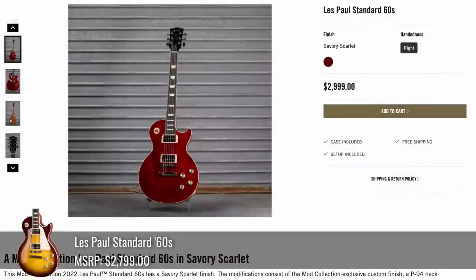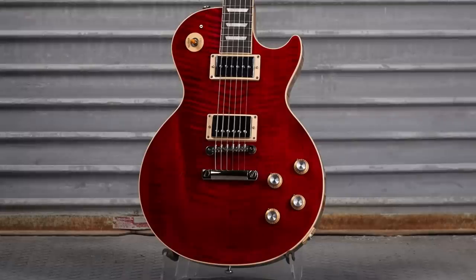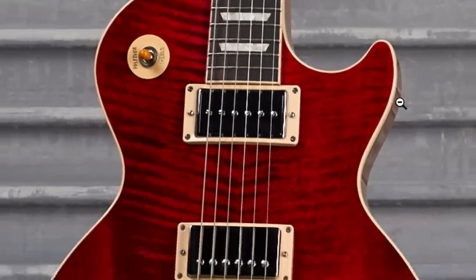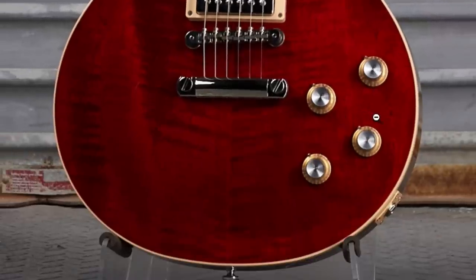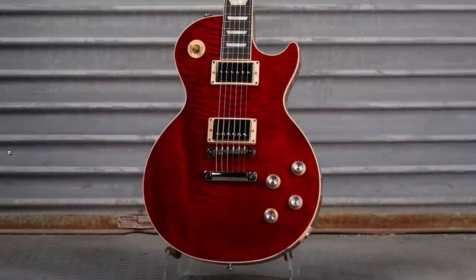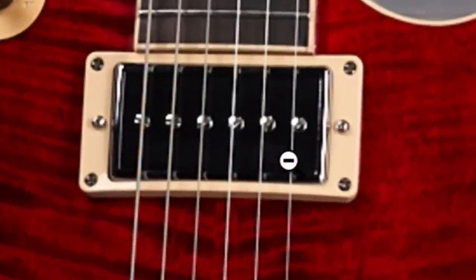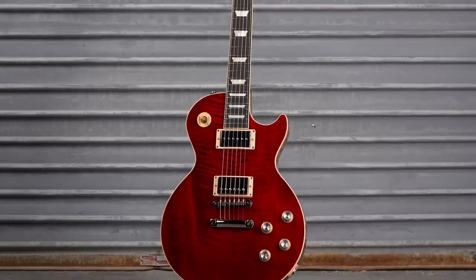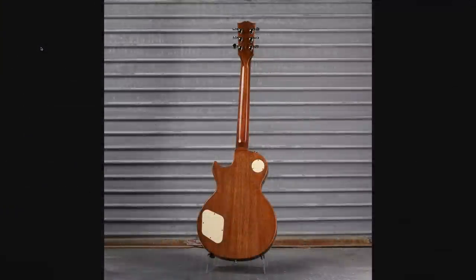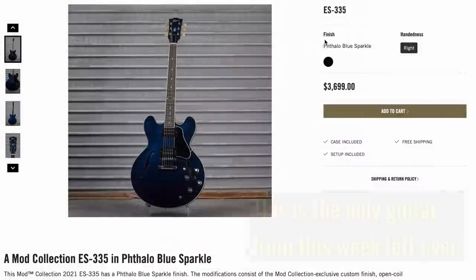Lastly out of the mod collection, we have Savory Scarlet. It's got a really heavy flame right here in a reverse chevron style, and then a more normal flame top on the other side with a little bit of waviness. It's an interesting top with your P94 in the neck — that was definitely a running theme this week, throwing P94s in everything. It's got a nice dark fretboard and a natural back.